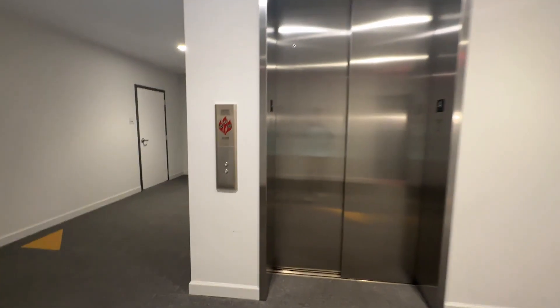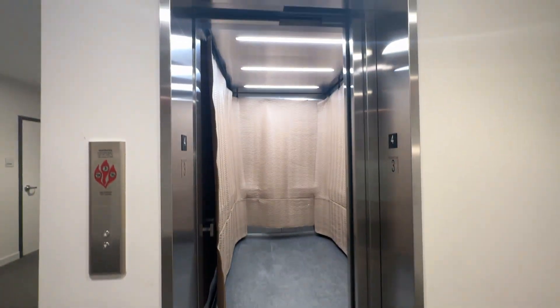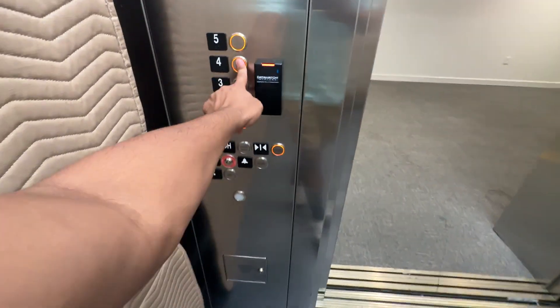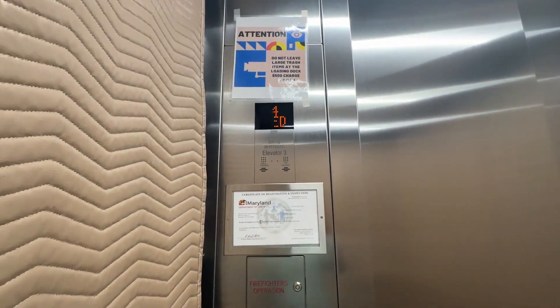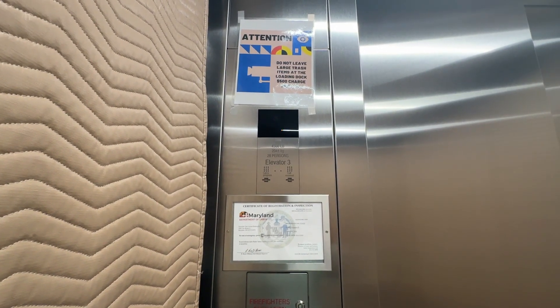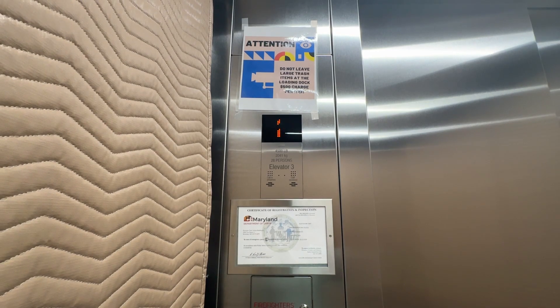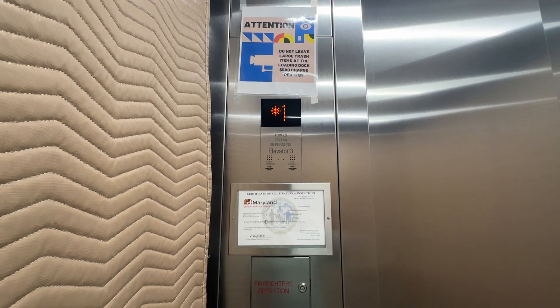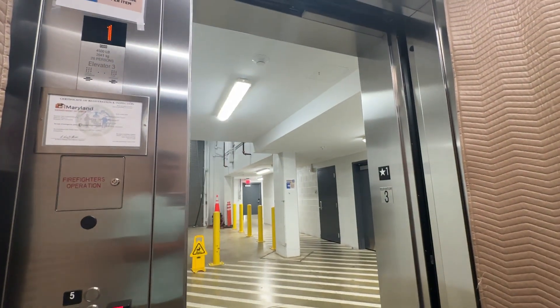All right, this is the service car here at the pilot house at Riverdale Park. We should call ourselves back up because these are our fob. First floor, going up.